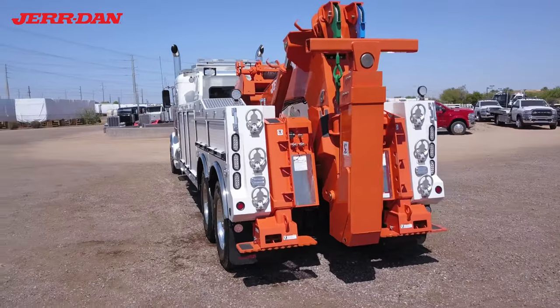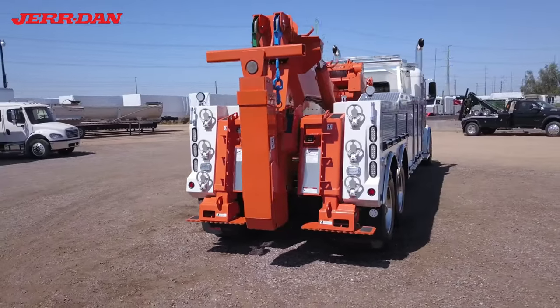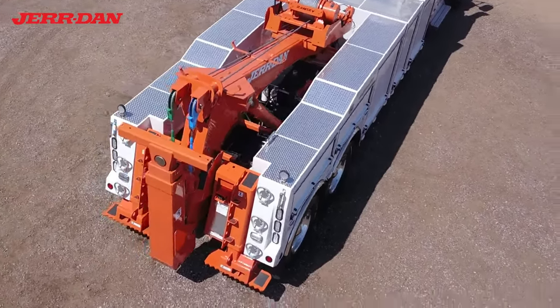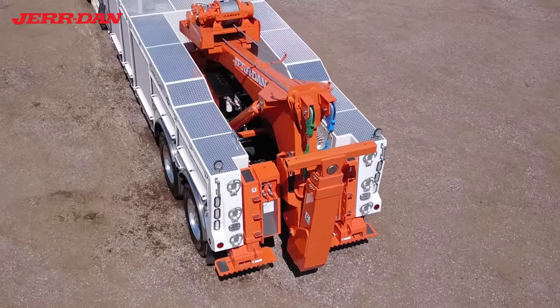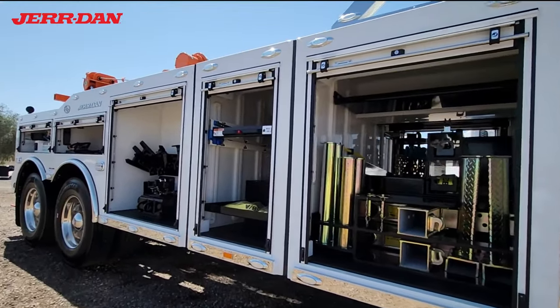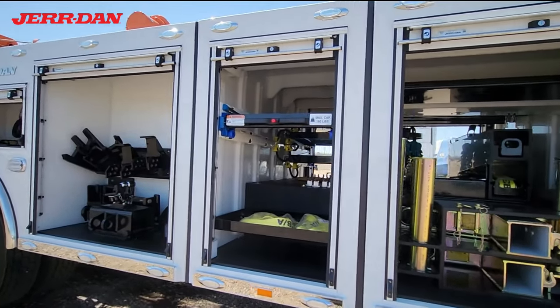The Jourdan integrated wrecker body has a three-stage underlift and a 70,000-pound boom with dual 35K winches. Jourdan's JFB storage body includes two tunnel boxes and plenty of storage options.